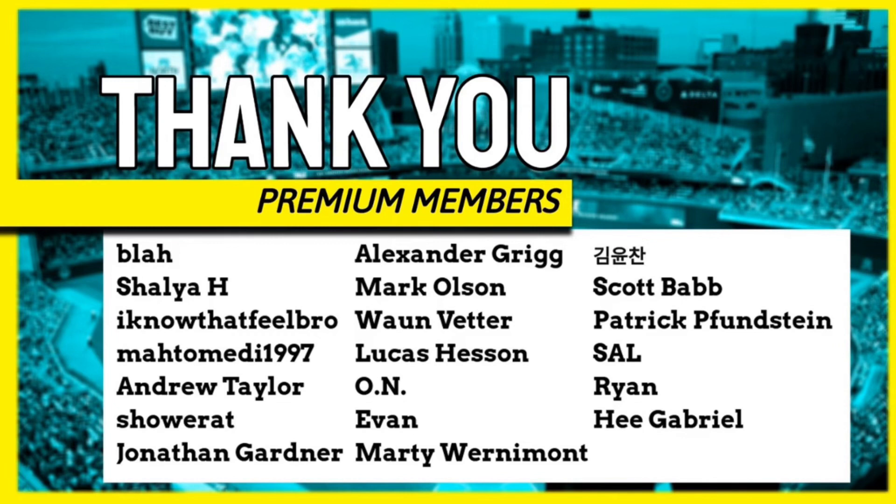Consider subscribing if you enjoyed this video and you like staying up to date on the Twins minor leaguers. Thanks so much to everybody for watching, and thank you also to my channel members and premium channel members — really appreciate your support. Thank you so much.